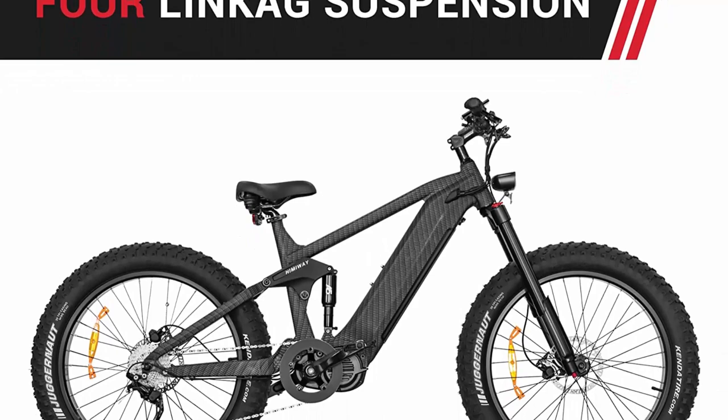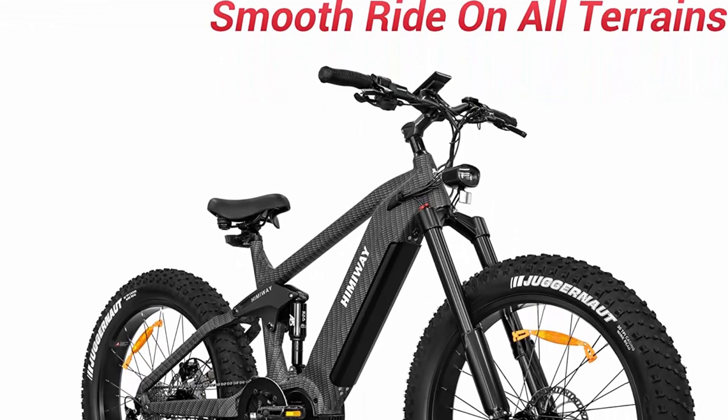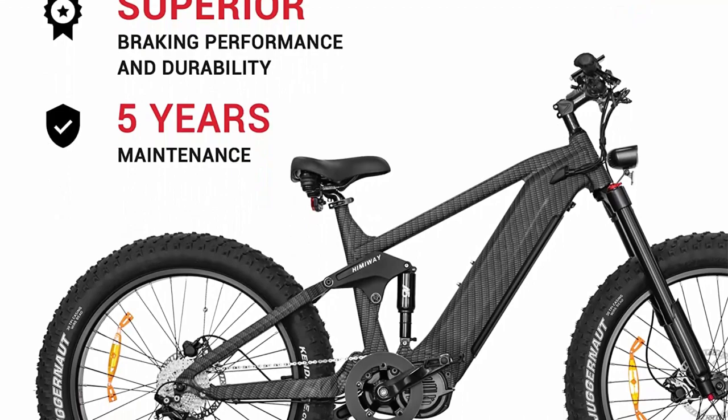You'll never have a bad ride because of bumps. The Cobra series is among the first e-bikes on the US market with 4-bar linkage suspension technology, which specializes in absorbing shock, while the extra coil suspension ensures front stability. What you think of as rough mountain roads is just flat ground for Cobra.